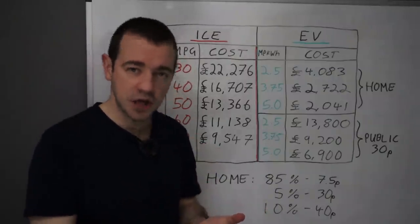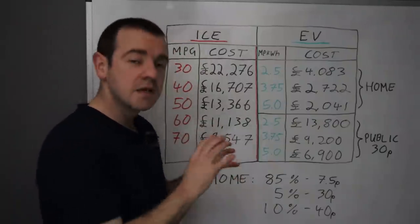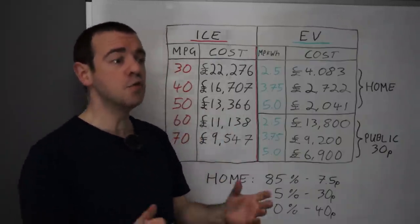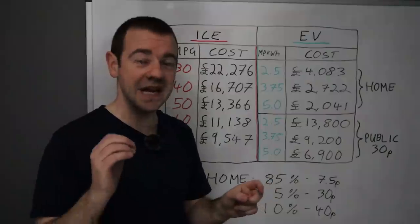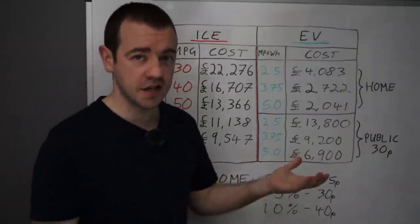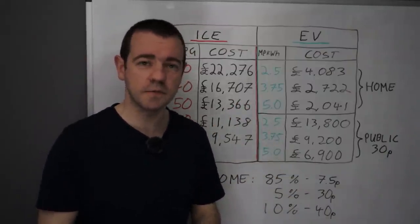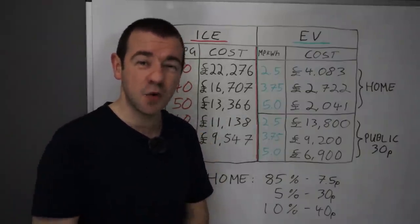At the moment, given used car prices are high for all cars — but even more so for EVs — depreciation is minimal for EVs. In fact, many used ones are actually appreciating. For example, someone I spoke to on Twitter yesterday was offered £9,500 for their Nissan Leaf a year ago and has just been offered £12,000 from the same place.